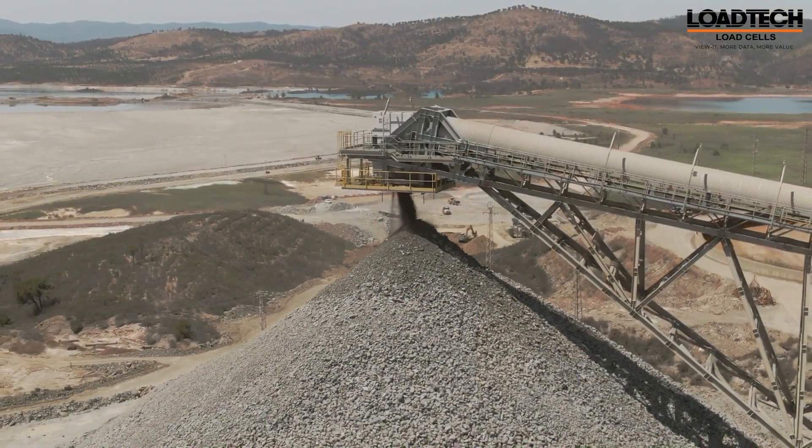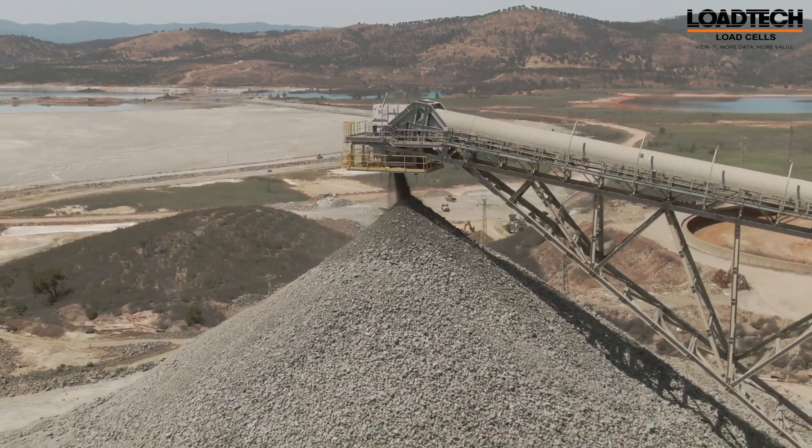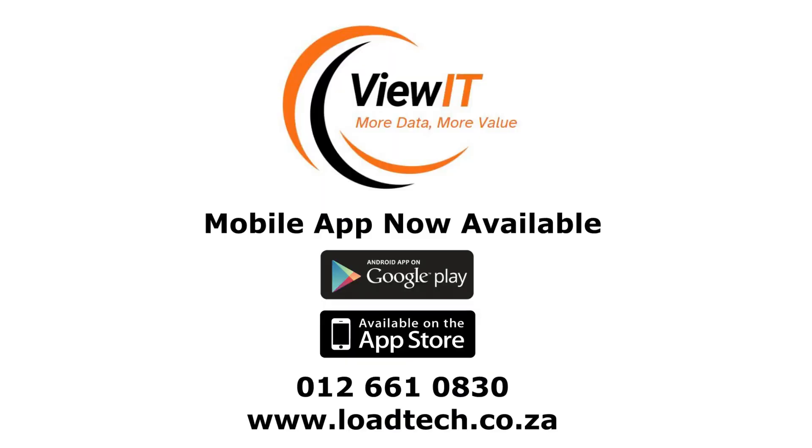Trust Vewit to keep your conveyor belt systems performing at their best — efficiency, reliability, and innovation all in one package. Upgrade to Vewit today and revolutionize your conveyor belt management.